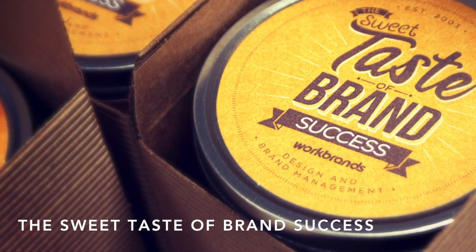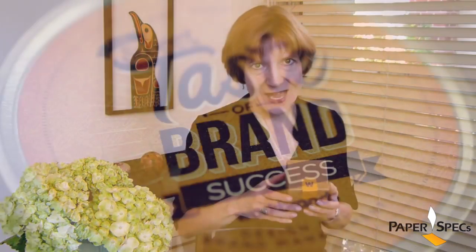Hi everybody, I'm Sabine Lenz, the founder of PaperSpecs with your weekly dose of paper inspiration. To stand out from everyday promotional mailers you have to send your prospect something they will relish, something they will remember you by, something that has the it factor.